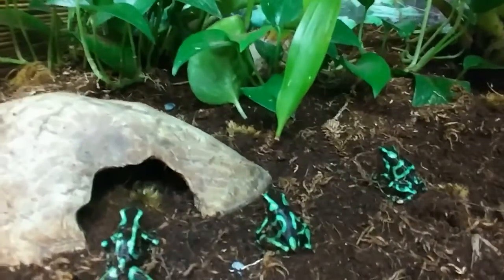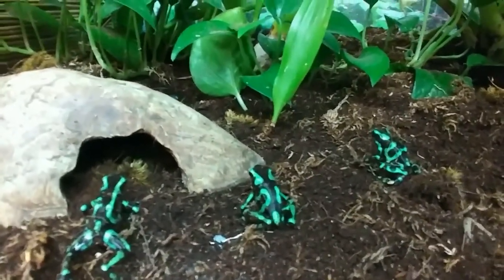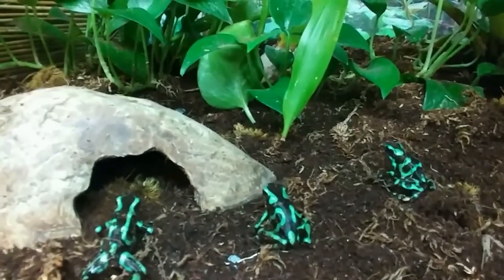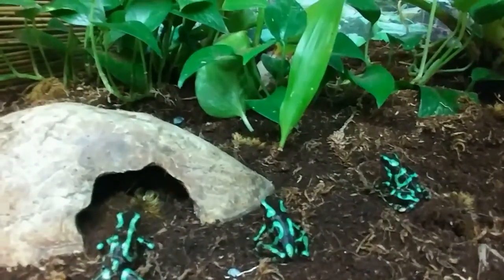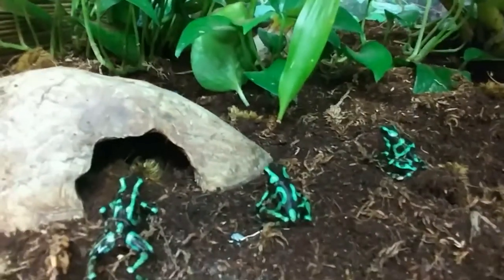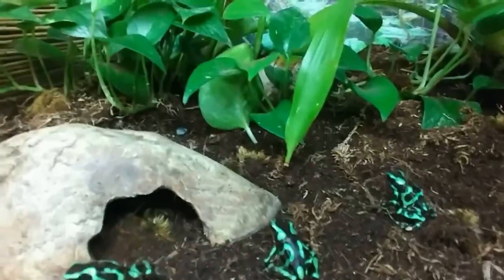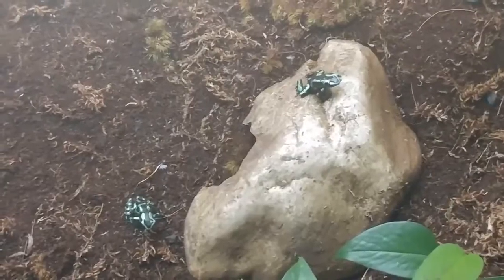One major cause of decreasing frog populations is chytrid fungus. It makes a thick coat over their skin that really doesn't let them breathe all that well, so a lot of the populations are decreasing due to that fungus.